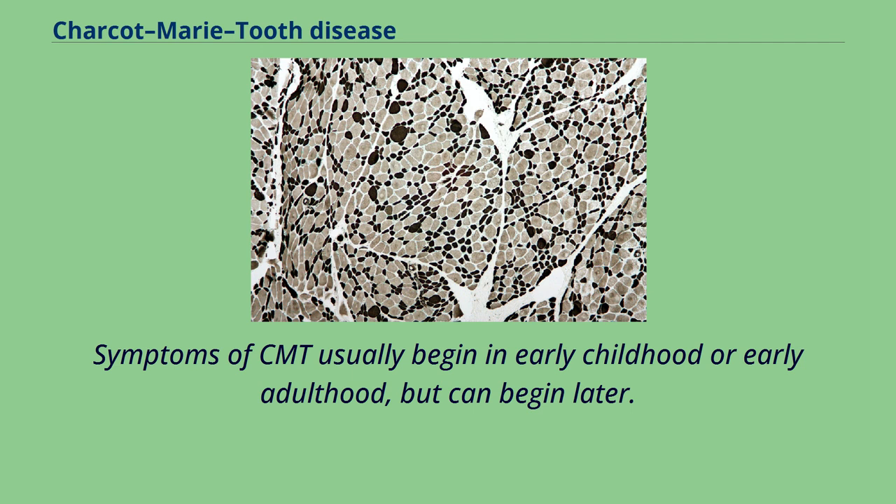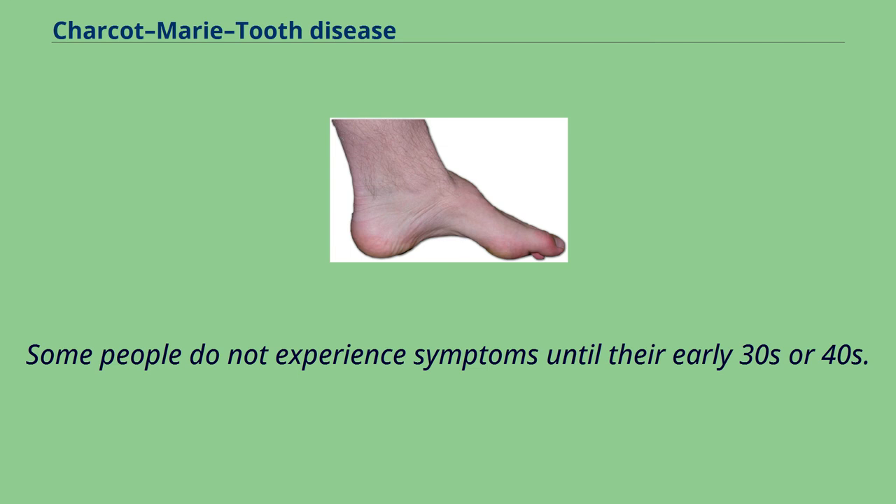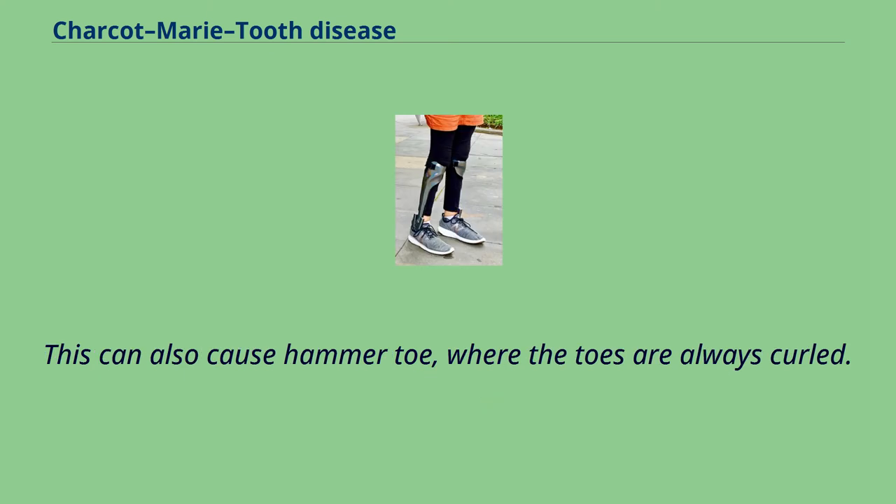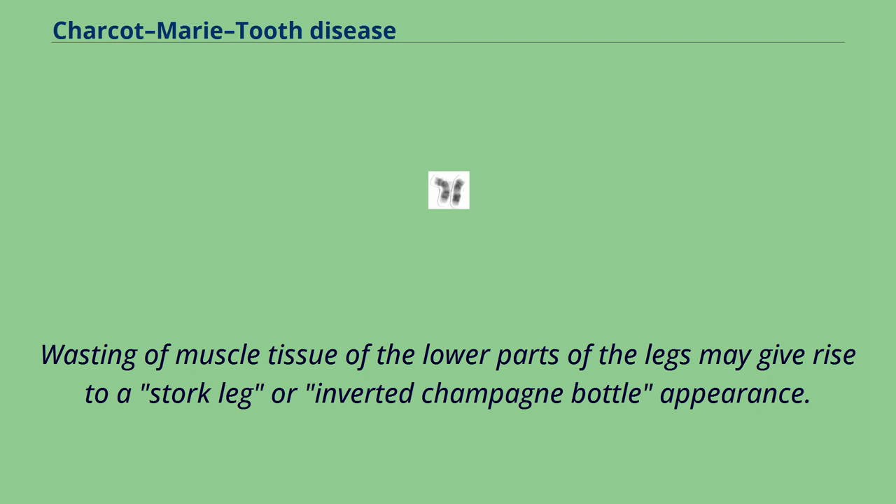Symptoms of CMT usually begin in early childhood or early adulthood, but can begin later. Some people do not experience symptoms until their early 30s or 40s. Usually, the initial symptom is foot drop early in the course of the disease. This can also cause hammer toe, where the toes are always curled. Wasting of muscle tissue of the lower parts of the legs may give rise to a stork leg or inverted champagne bottle appearance.